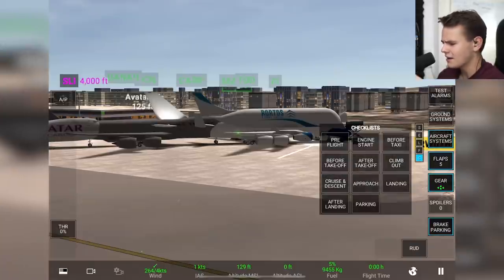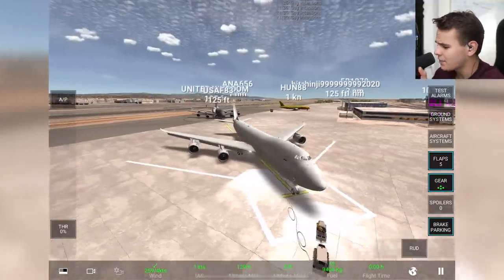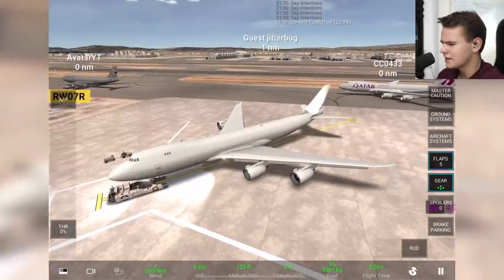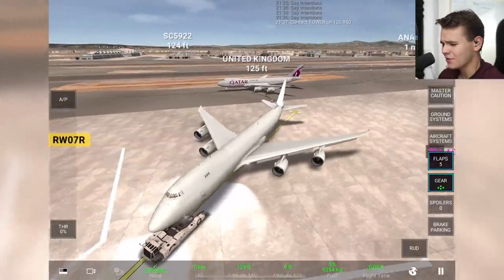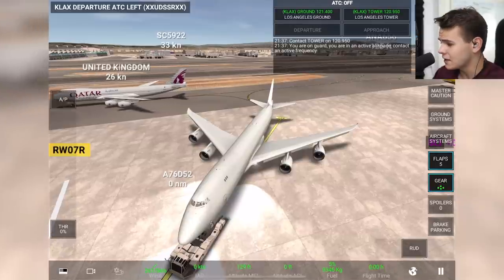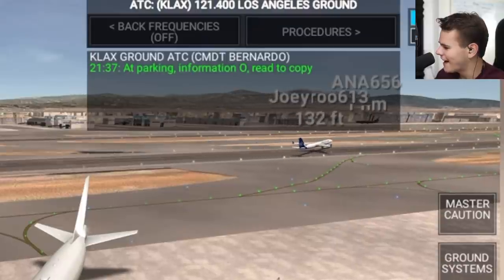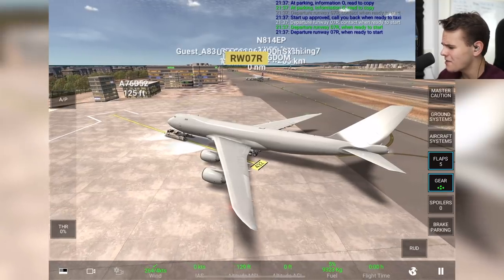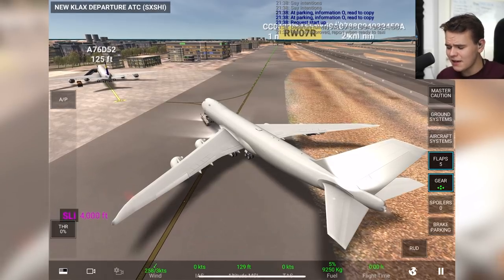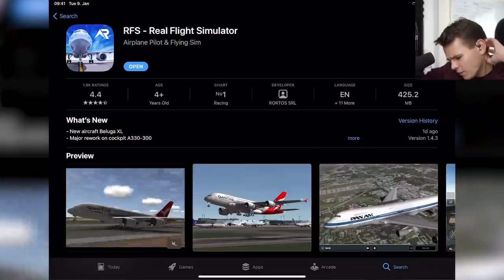I kind of like the realism of this flight simulator — not X-Plane level, but not bad at all. We get the ground power unit off and push back. ATC comes on telling us to contact tower — they're trying to simulate an active airspace. We're actually getting screamed at for not connecting properly. We get a departure runway assignment, which is like a proper ATC model. Then — ghost cars on the taxiway — that's classic Real Flight Simulator multiplayer.